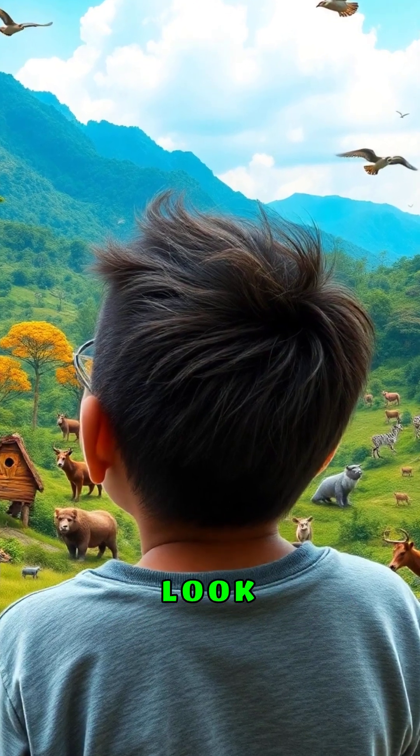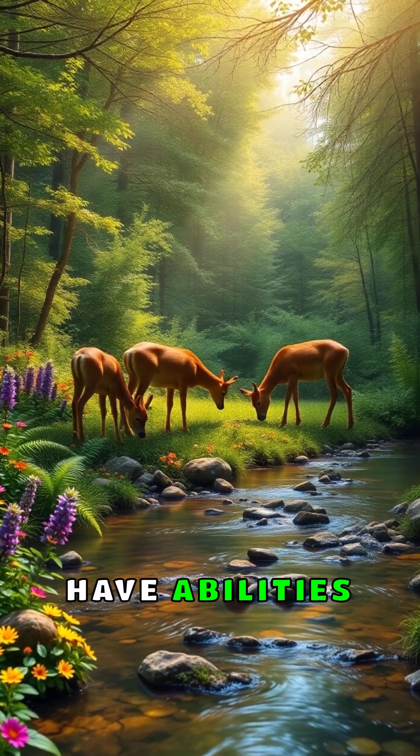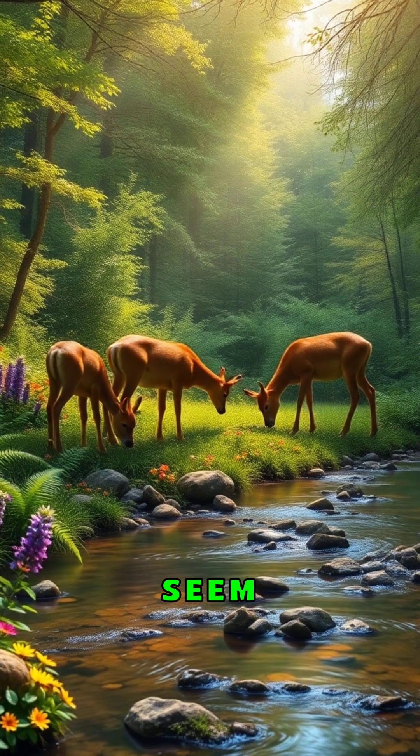Ever wonder what real-life superpowers look like? Animals have abilities that make comic book heroes seem ordinary.